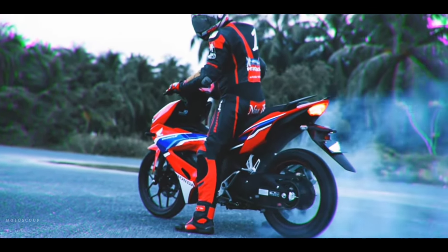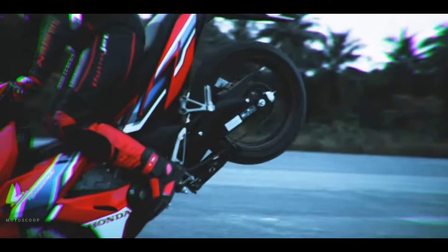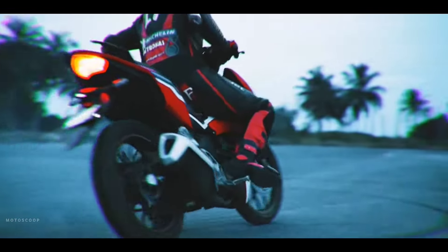Best of all, it can achieve an average fuel consumption of 52.3 kilometers per liter based on the World Motorcycle Test Cycle, or WMTC.